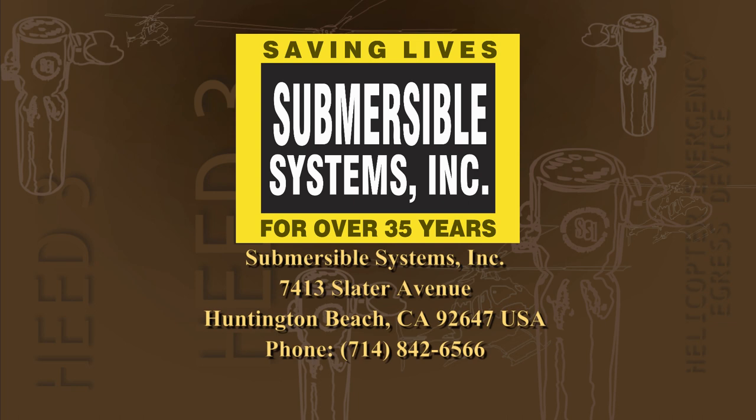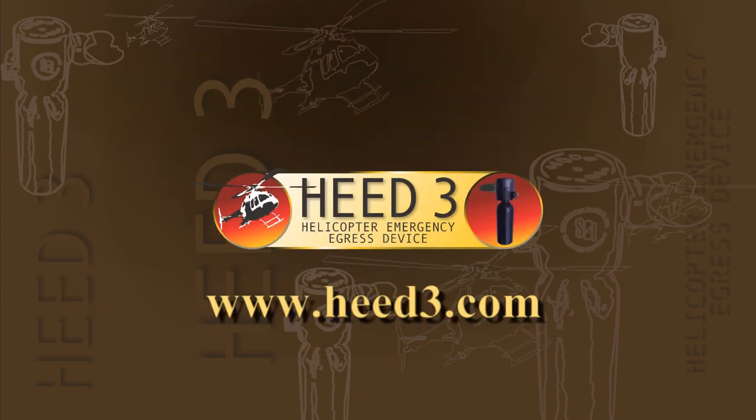Submersible Systems is proud to offer an effective and practical solution — the tactical Helicopter Emergency Egress Device that has made a profound difference in the lives of so many people. To read testimonials and for more information about the HEED 3, visit HEED3.com or contact us directly.